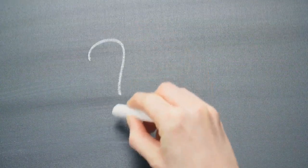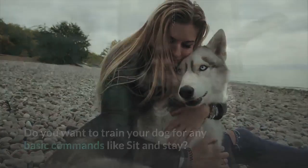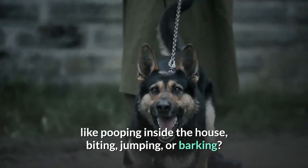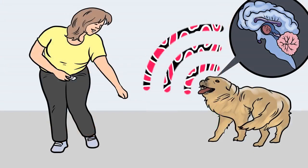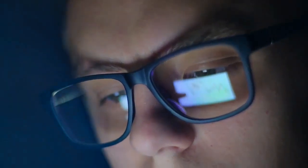Do you want to train your dog for basic commands like sit and stay? Do you want to stop behavioral problems like pooping inside the house, biting, jumping, or barking? If your answer is yes, please grab the free Dog Training Secrets Guide, which discloses dog training secrets that professional trainers don't want you to know. These training secrets will help you have a well-behaved, super intelligent, and obedient dog without spending hours training. This Secret Training Technique eBook is available for free only for a limited time. Link to the free eBook and training videos is in the description below.